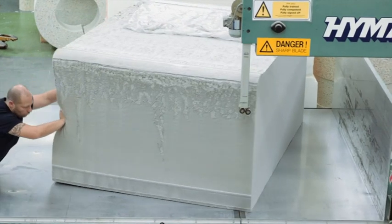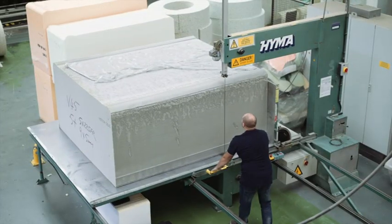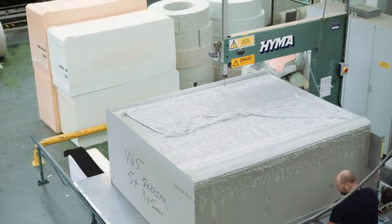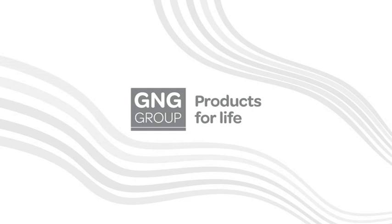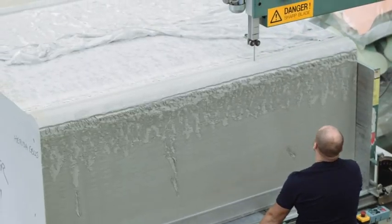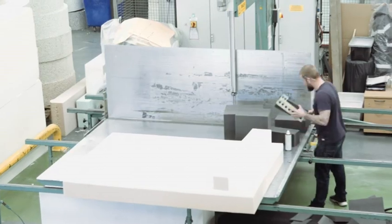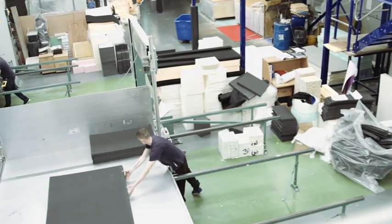You'd be amazed how much foam there is in daily life — in all the products that you have, from home to car to whatever you're doing. Foam is present in so many products. I'm Phil Wittell and I'm MD at G&G Group. We're a specialised foam manufacturer dealing with the medical, sports, and mattress sectors.